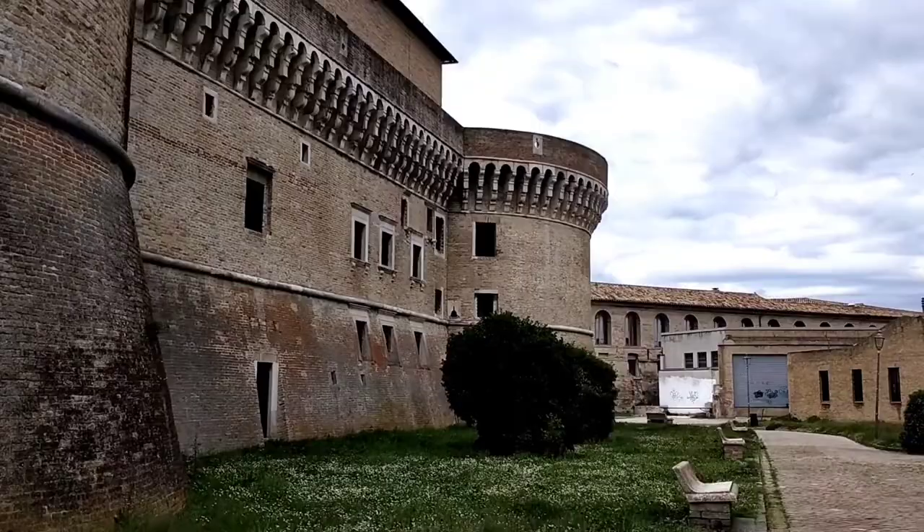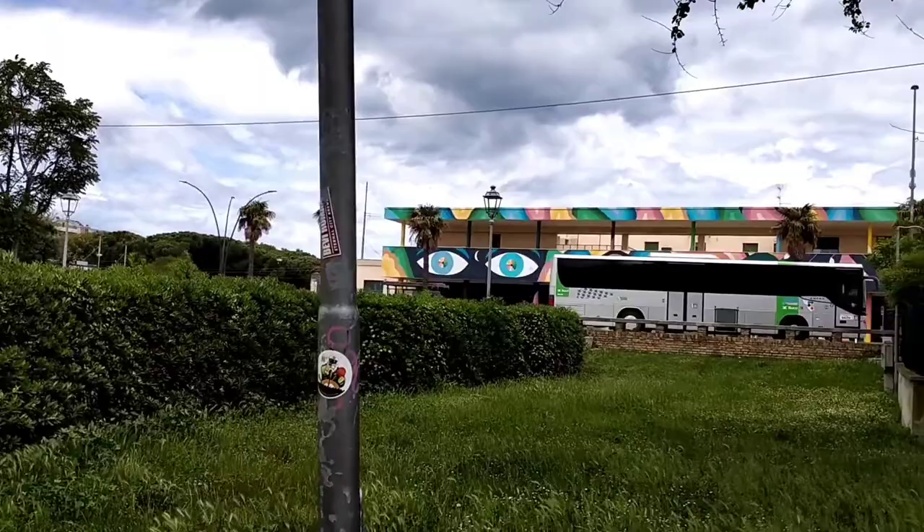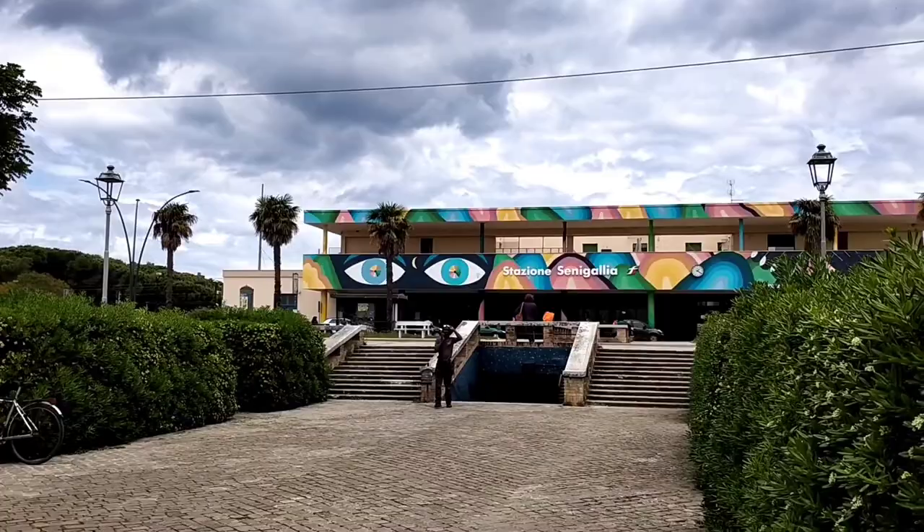This is the front of the building. You can see it's reading 'Stazione Senigallia' — that's the train station right there, directly opposite the front of the building. It's so large.